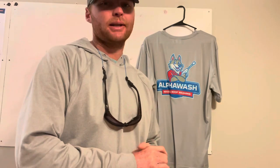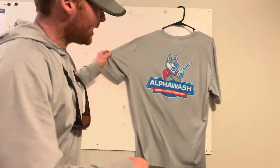Cotton is a big no-no — it's the easiest thing to bleach out. I highly recommend going the polyester route. These are the shirts that our guys wear.